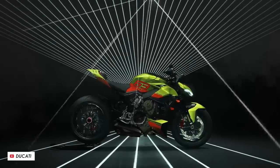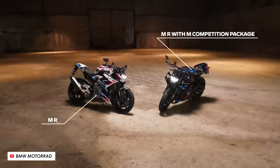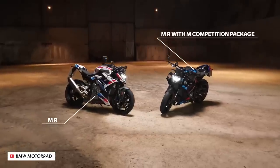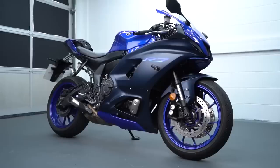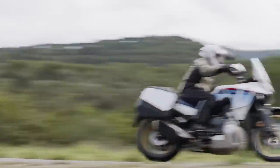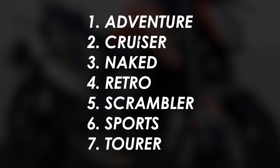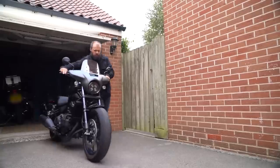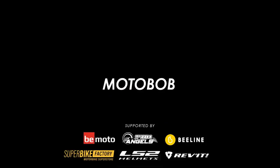Bikes are getting increasingly expensive, and we're regularly seeing prices of £15,000 or £20,000 for the big bikes. But what if you're not absolutely made of money? Fortunately, there are still plenty of awesome bikes that sneak under that £10k mark. In this video, I'll give you my picks for each of the major categories of bike. These are just the bikes that I'd personally choose if I had £10,000 in my pocket and was going straight down to the dealer to blow it all in one go.